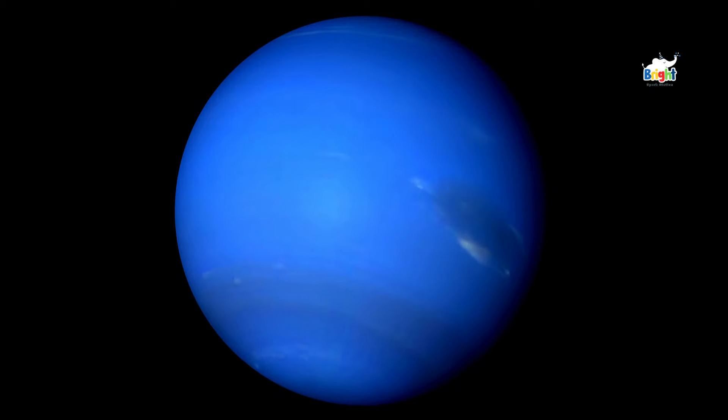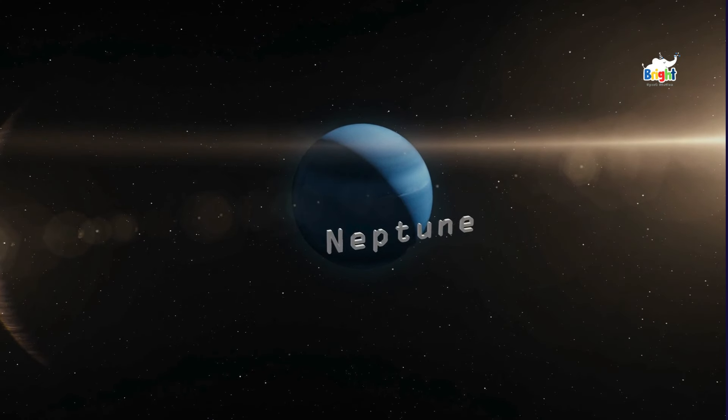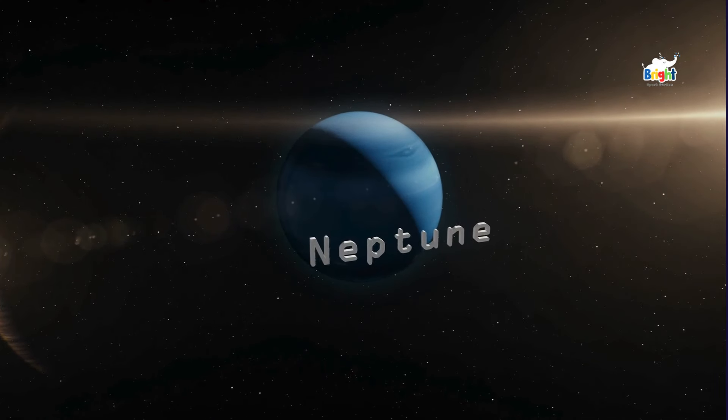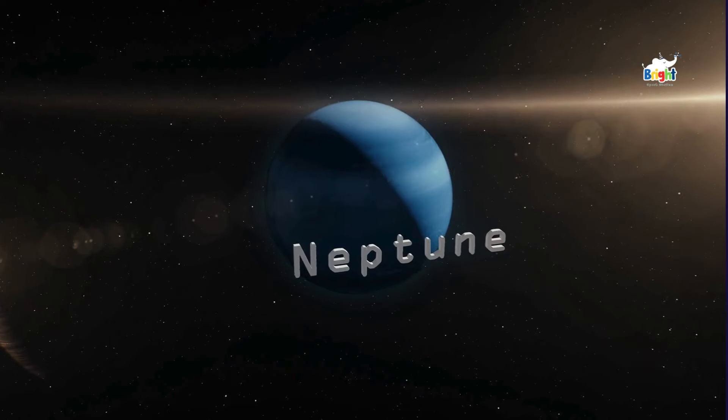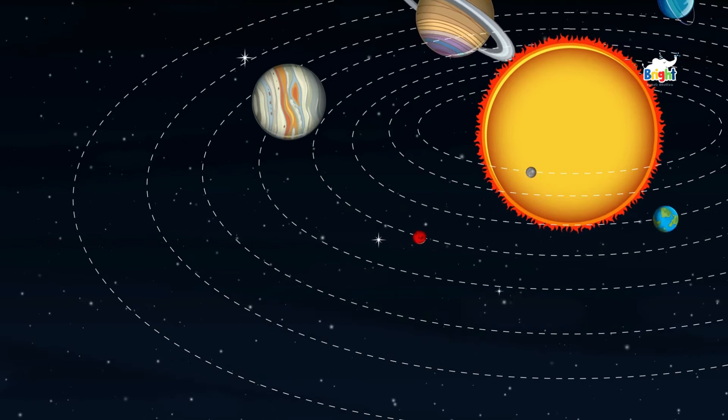Uranus is unique because it spins on its side. Finally, we're at Neptune, the farthest planet from the Sun. Neptune is also called an ice giant because it's so far from the Sun that it's really cold. So we've traveled through the whole solar system today.